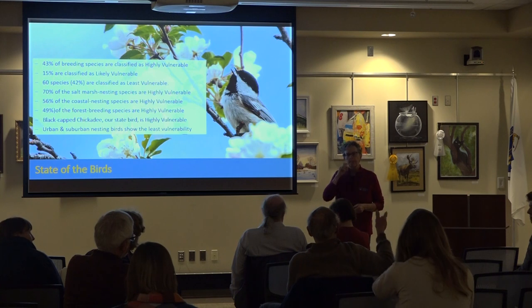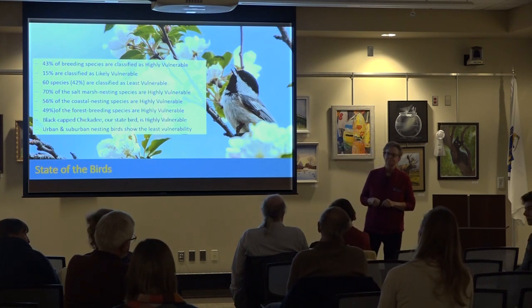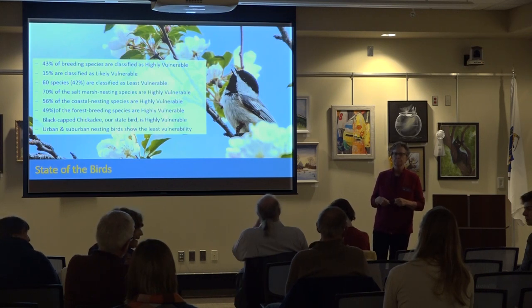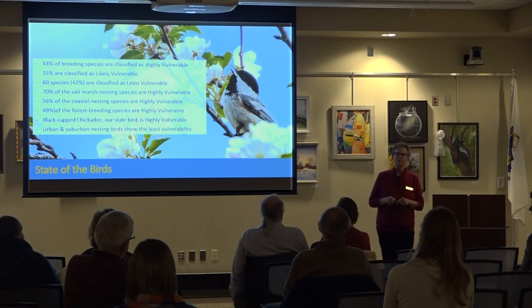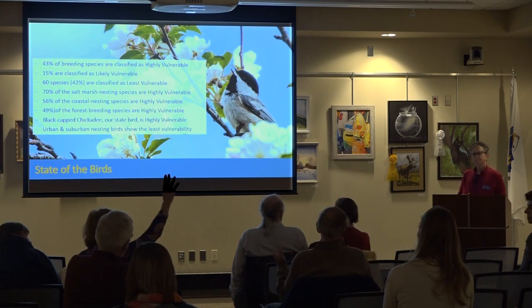An audience member who has been monitoring bats for about 40 years noted: 40 years ago bats left in mid-October; now they're leaving four weeks earlier, in September, every year. Is that because they need the food? Yes — there's less insect food available.